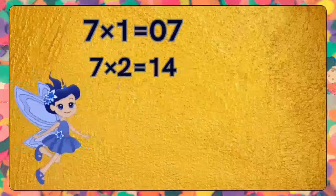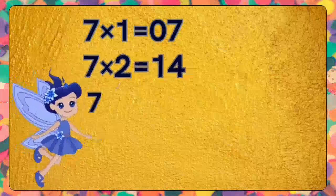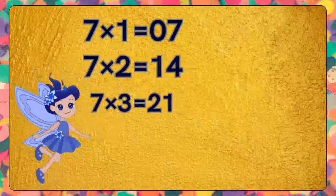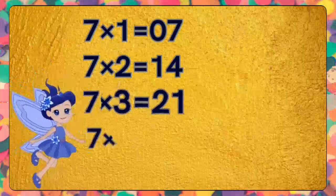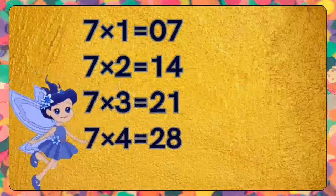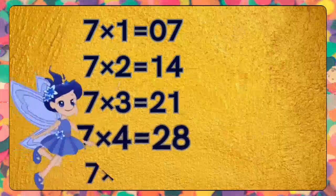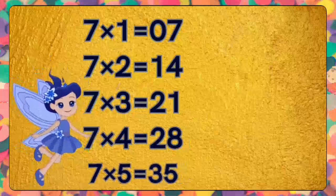Seven twos are fourteen. Seven twos are fourteen. Seven threes are twenty-one. Seven threes are twenty-one. Seven fours are twenty-eight. Seven fours are twenty-eight. Seven fives are thirty-five. Seven fives are thirty-five.